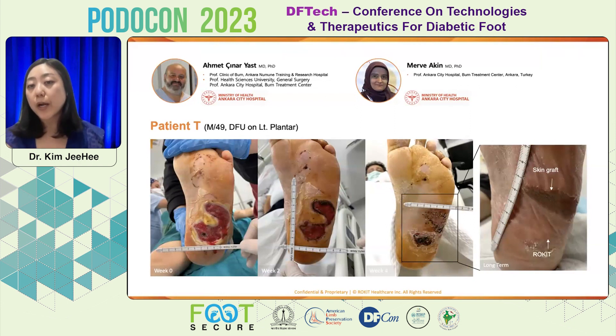At week four, the doctor performed skin grafting on the upper part but left the bottom part as-is after the one-time treatment from the beginning. Finally, after 10 weeks, you can see the results comparing the skin grafting site with our 3D/4D bioprinting system.